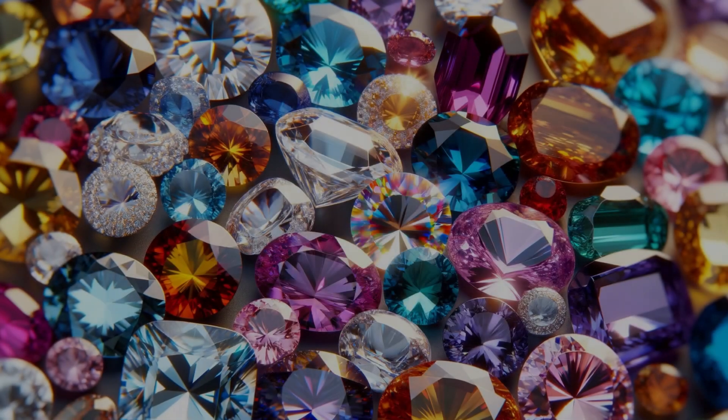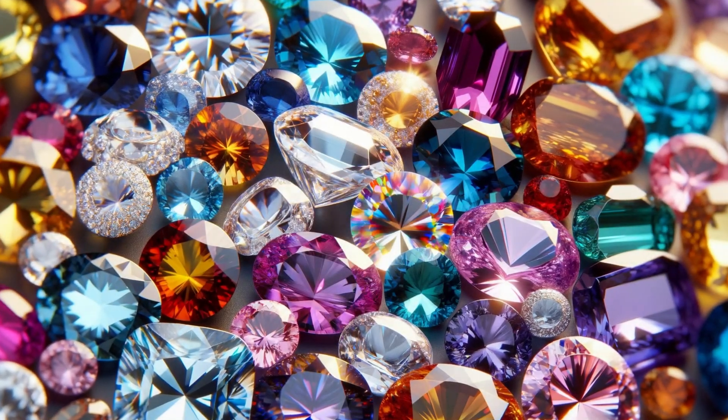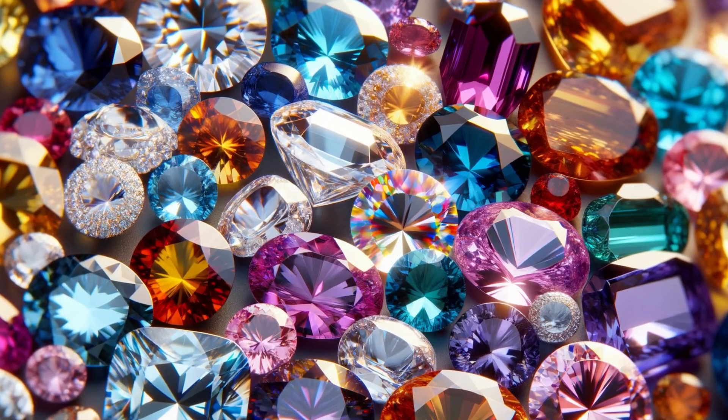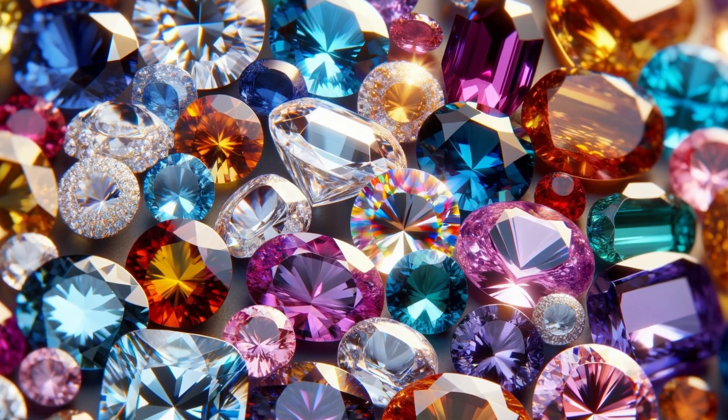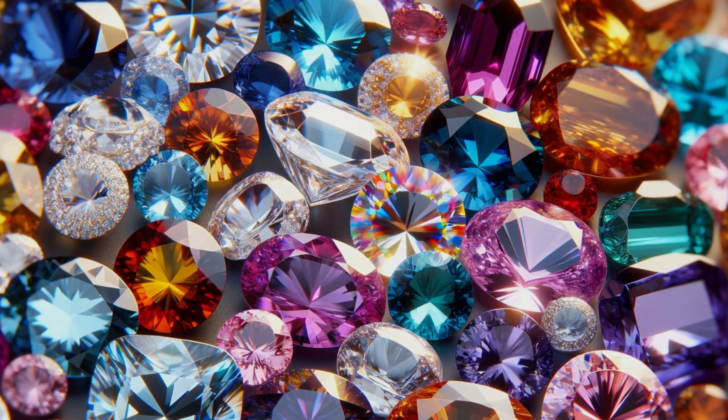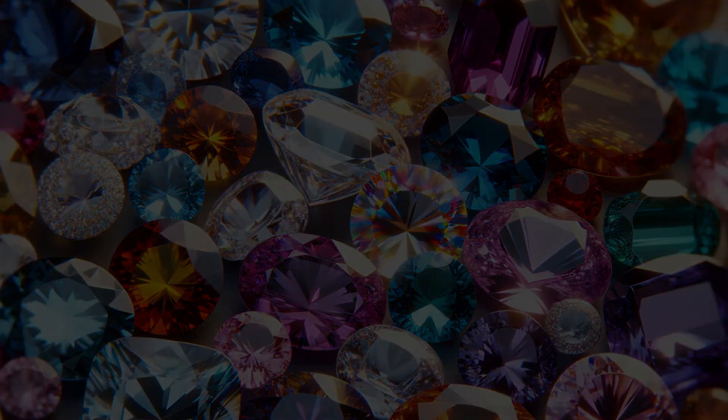Welcome to The Gemstone Detective, your ultimate guide through the shimmering world of jewels. Today's episode is a deep dive into the secrets behind gemstone treatments — how to spot a dyed gemstone. Let's embark on this colorful journey together.